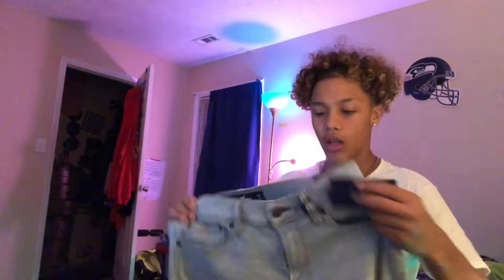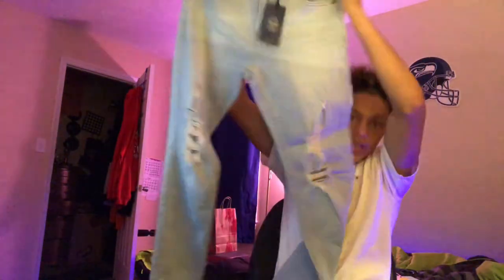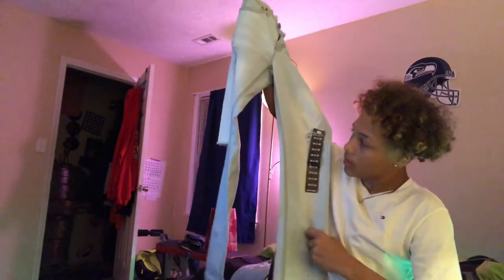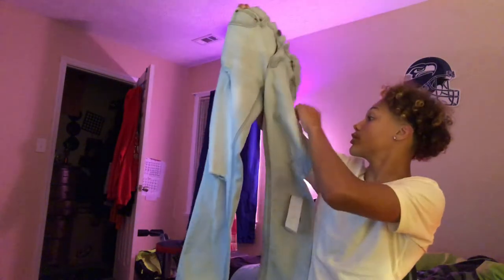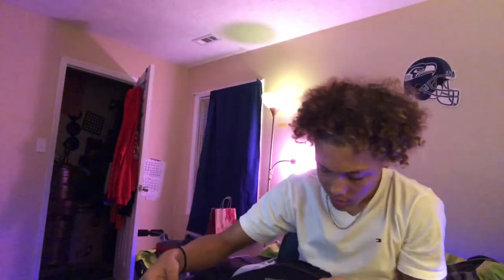I got some Hollister pants — they had a sale, $25 for some jeans, and I got these for like $26. They're really nice, got a couple holes in them. Then I got these at the mall — some store — and these jeans were on sale for $20, usually $60. They're really skinny jeans. I like skinny jeans. The same store had these too — they're like a really dark blue, almost black. These are nice.